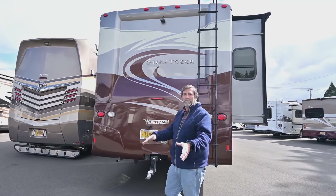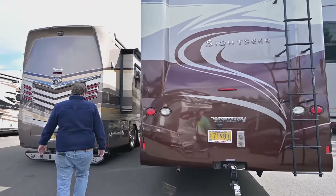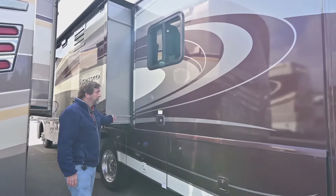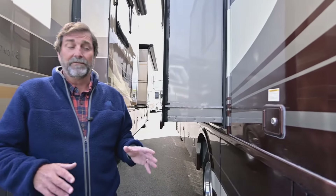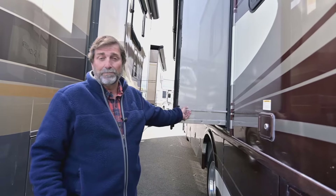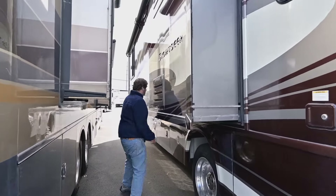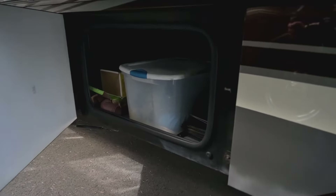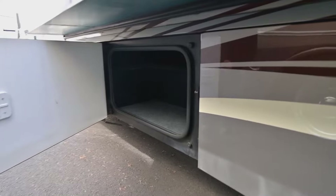We have a tow setup here, so if you want to pull a little car or a Jeep or something like that, you're all set. Another thing I really like about this coach is the type of slide mechanism being used. This slide uses a Power Gear slide, and Power Gear is a great system — a legendary company. They've been at it a long time and they're very reliable. You can see a great deal of storage here. The door swings sideways and there's a lot of storage in here.